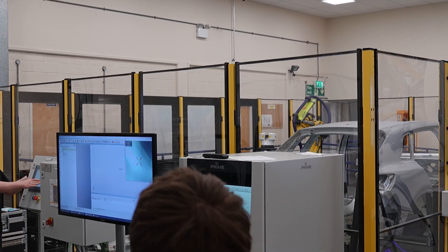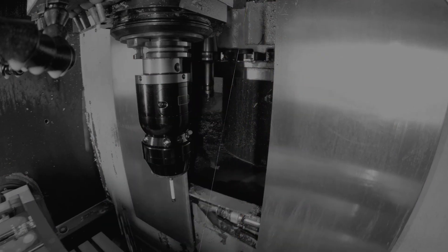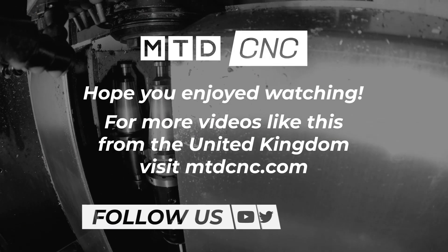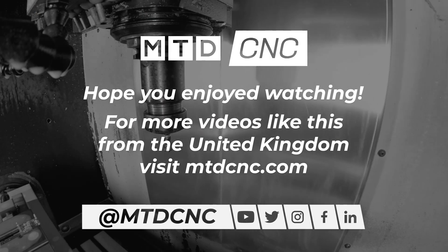Absolutely. So if you've got issues with CMM bottlenecks and you're struggling to get parts through, maybe you need to batch inspect. Instead, with an automated solution, you can inspect every single component. Check out AppDisk from Nikon and also make sure you pair it with a good automation solution from FANUC.